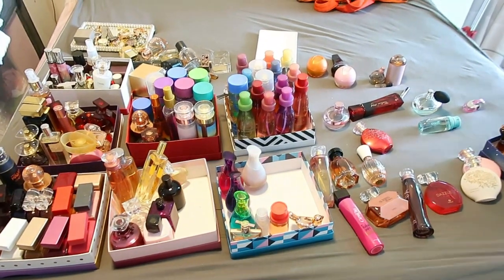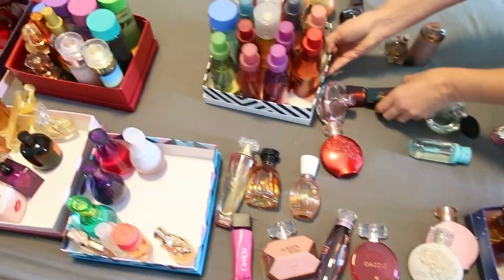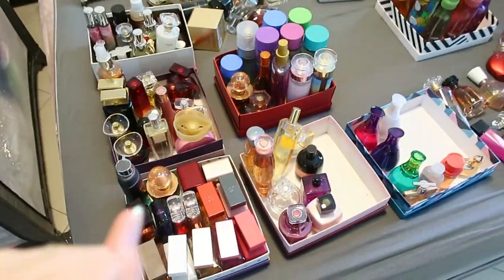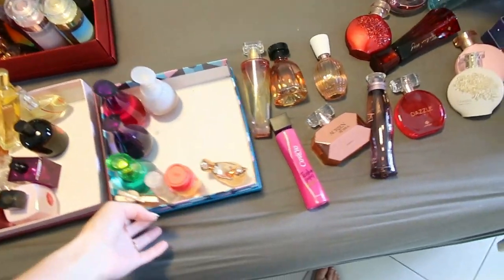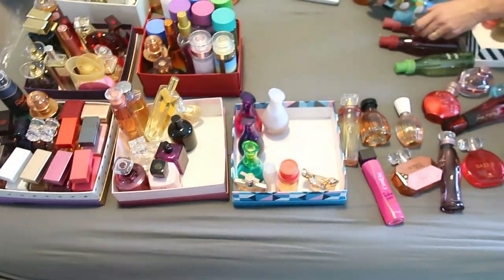Agora é a vez dos perfumes. Eu tô tentando separar alguns pra doar também. Mas, gente, eu sou tão apaixonada por perfume, tem cada cheiro delícia aqui que tá difícil! Tentarei fazer um rodízio. Cid, eu sou um caso muito perdido, Cid? Não, é normal! Meu Deus do céu, a gente tá aqui separando perfume, body splash. Vamos ver qual vai ser o resultado disso.